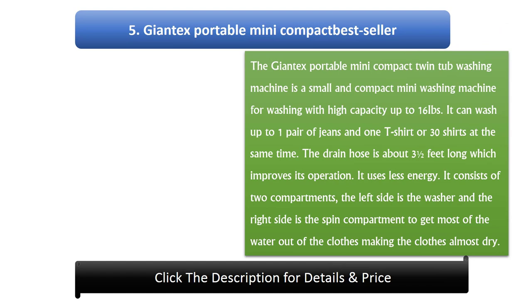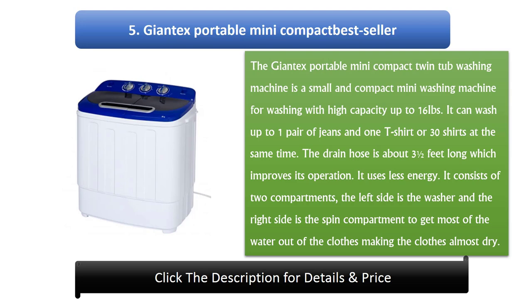Number 5: Giant X Portable Mini Compact Twin Tub Washing Machine. It is a small and compact mini washing machine with high capacity up to 16 lbs. It can wash up to 1 pair of jeans and 1 t-shirt, or 30 shirts at the same time. The drain hose is about 3 and a half feet long. It uses less energy and consists of 2 compartments — the left side is the washer and the right side is the spin compartment, making clothes almost dry.